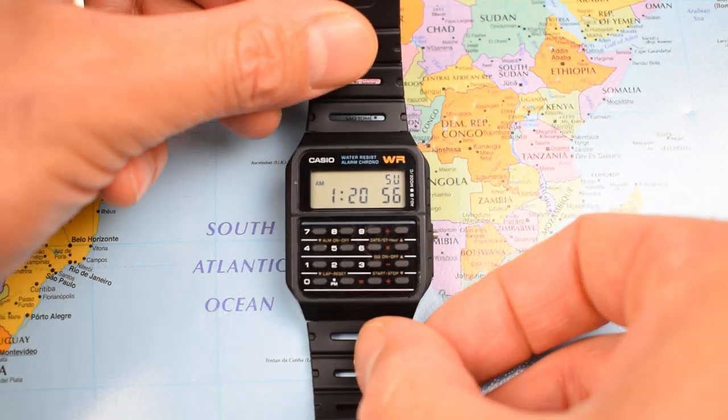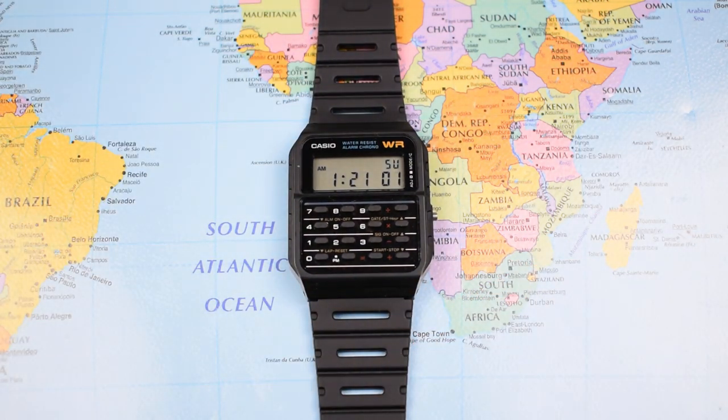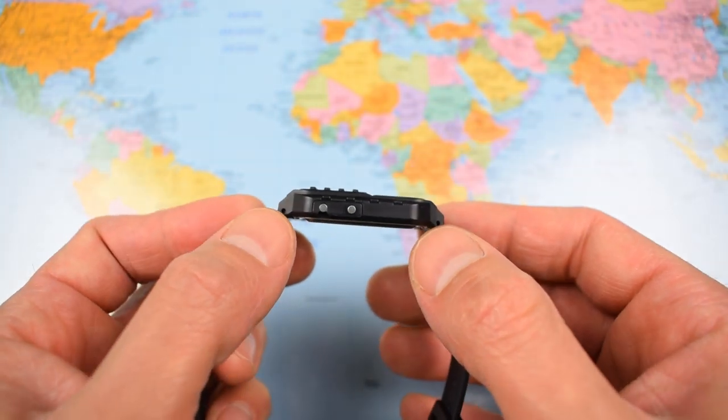Nowadays it says 'Made in China' because the whole world is made in China. So let's start off with some dimensions. We have a diameter of 34mm, lug tip to lug tip of 43mm.